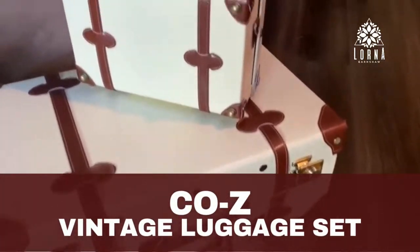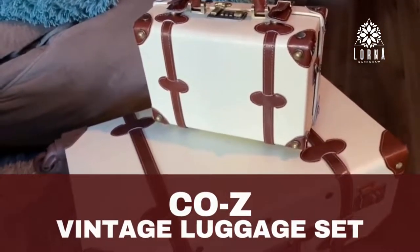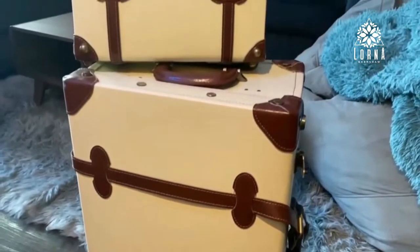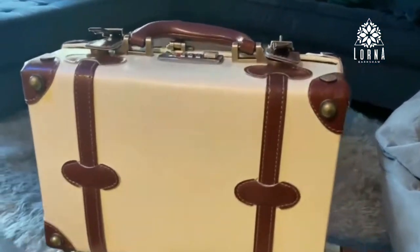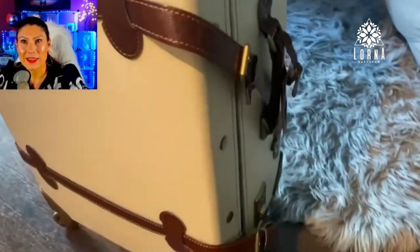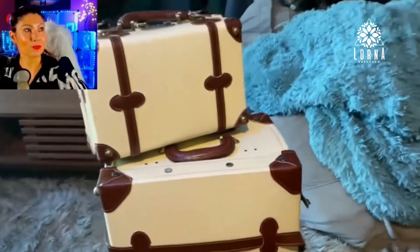I've been eyeing this for so long and I am so excited that I got it. Isn't this the cutest luggage ever, guys? It has like this vintage vibe. I remember that my grandmother, she had kind of like a box like this when she used to travel by boat — my great-grandmother, actually. I inherited it.